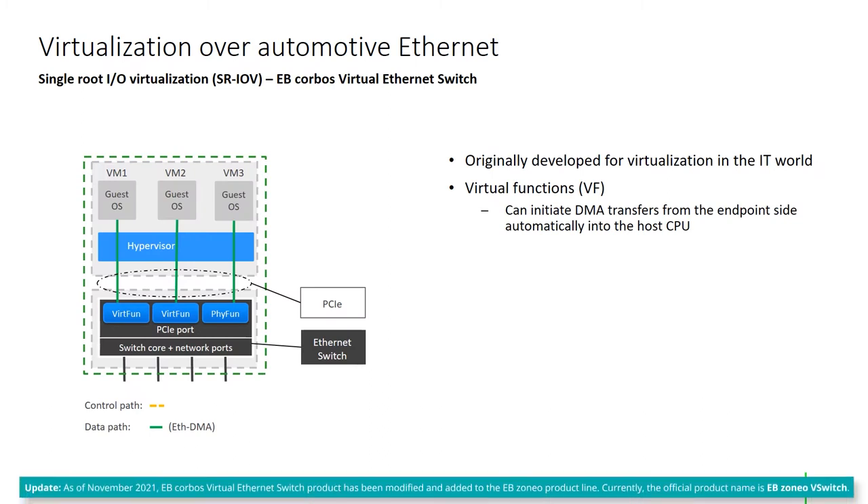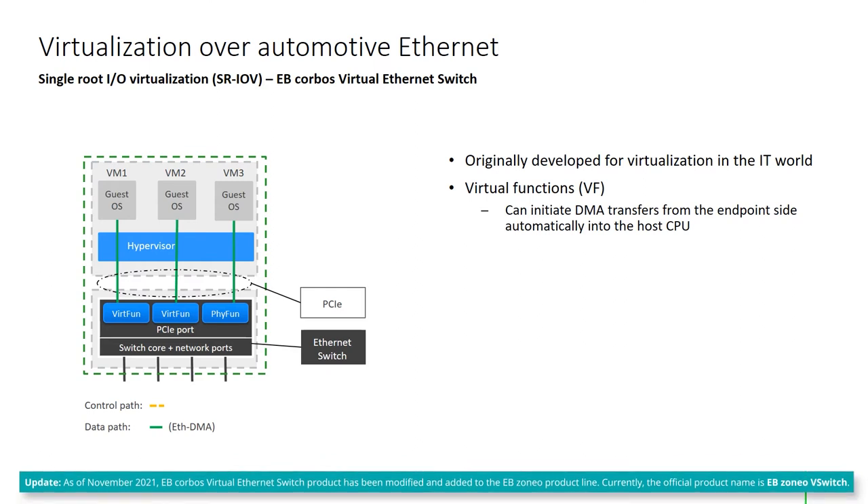SR-IOV offers several so-called virtual functions that allow the VMs and the Ethernet switch to exchange frames directly. Simply put, the VMs are directly plugged into virtual ports of the Ethernet switch, which are treated in a very similar way to external Ethernet ports.